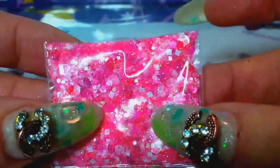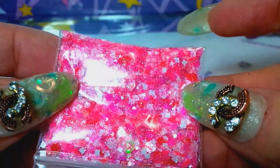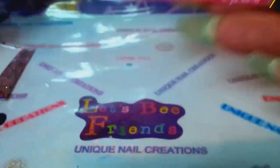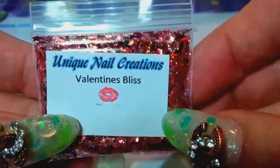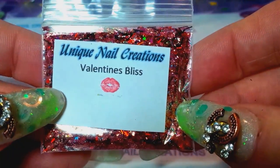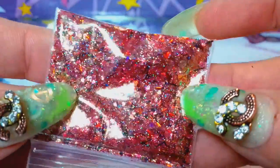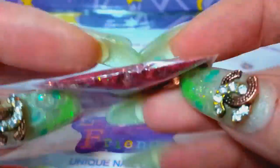This one's called Sweethearts and it's a really pretty hot pink — it's got white and red in there and then hot pink. This one's called Valentine's Bliss; it's holographic reds and there's a little bit of black in there too.